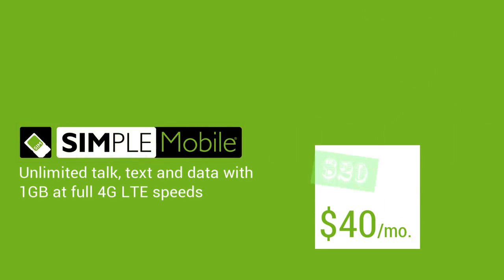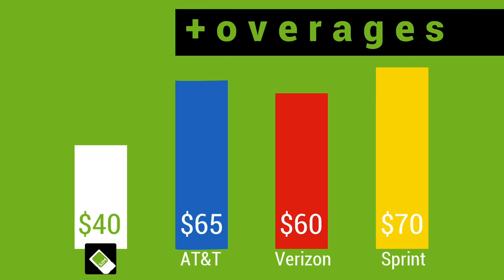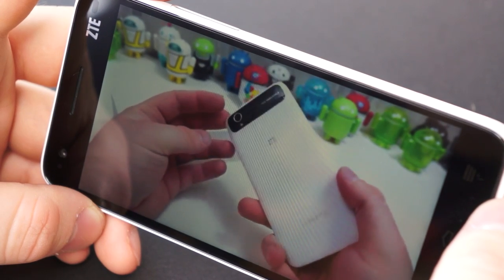With LTE data starting at just $40, the savings of switching to Simple Mobile are tremendous and will quickly add up over time. Depending on what you're spending each month with your wireless provider, you could be saving hundreds of dollars every year. Maybe it's time you change your SIM and change your game with Simple Mobile.